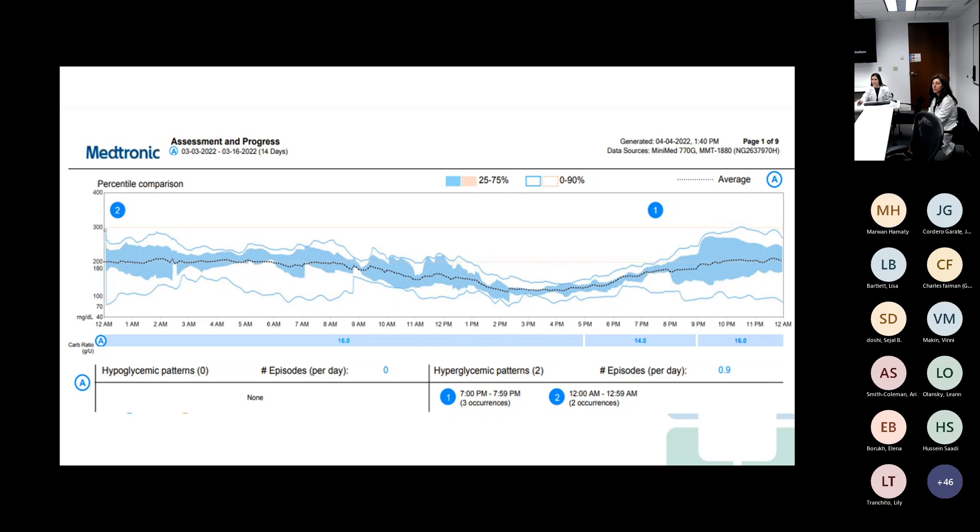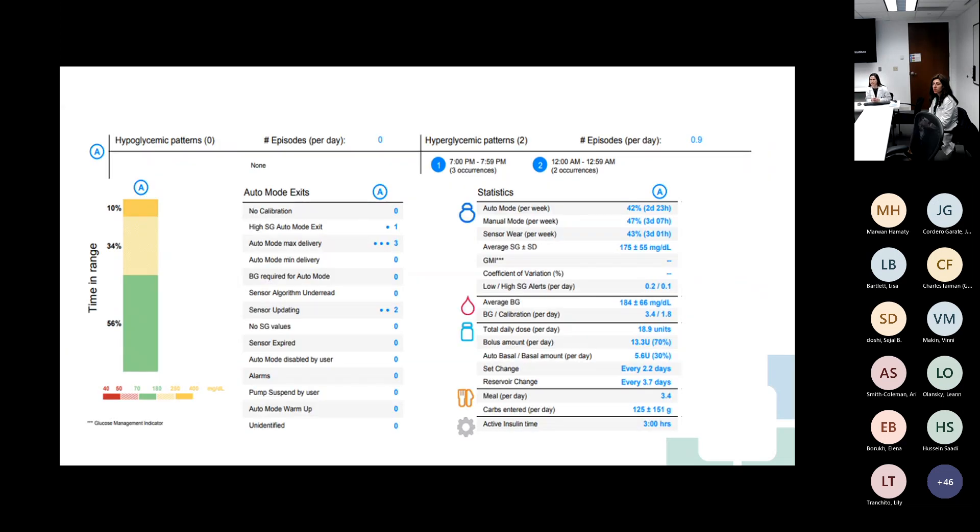His overall trend is not as bad as we were thinking from his point-of-care readings because he's not having hypoglycemia, and his hyperglycemia is not as bad as it could be — he's rarely over 300, which is pretty good for someone on peritoneal dialysis. Looking at the basal amount, he's only getting 5.6 units per day, which is much lower than the preset rate of 0.675. Also, it looks like three of the auto mode exits were for auto mode max delivery, which means it defaults to the manual settings, which are much higher.